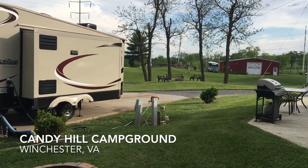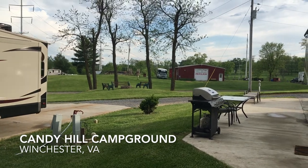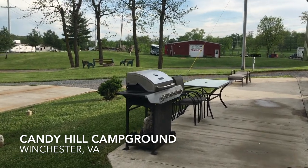The campground has level spots, good water hookups, good electrical hookups, and good cable hookups.